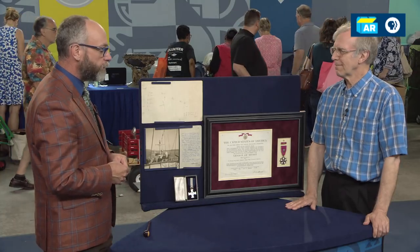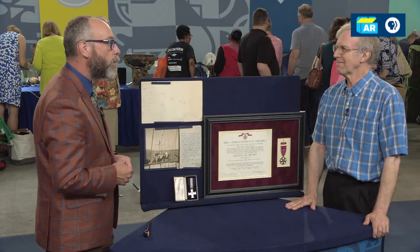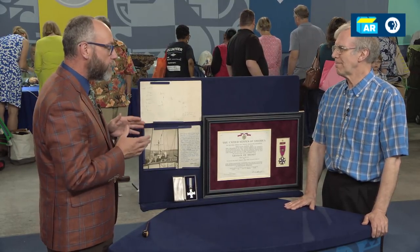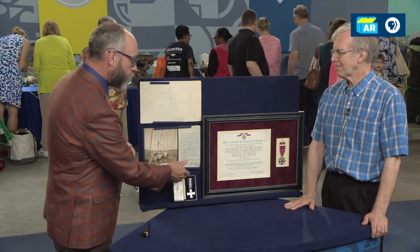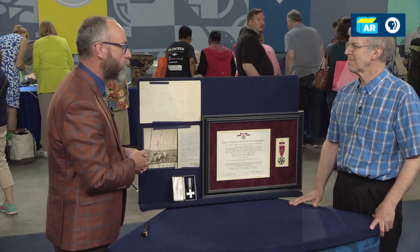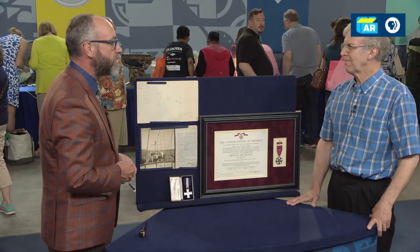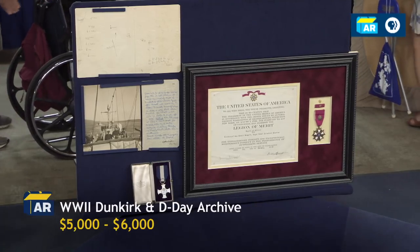Okay. I'm not going to sell it. It's going to stay in the family, but thank you. Historical value and monetary value really walk two separate paths. The bulk of that figure is wrapped up in these medals because that's where the collector's market is. Where the historical value is, where the humanitarian value is, is the material related to Dunkirk. Thank you.